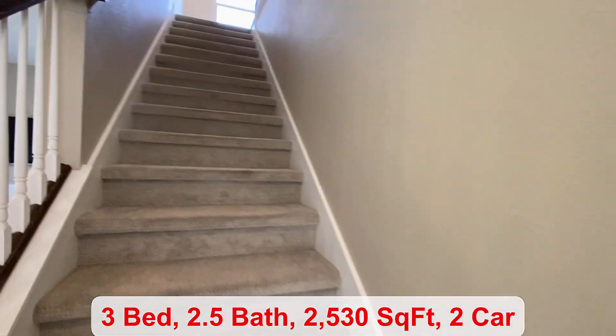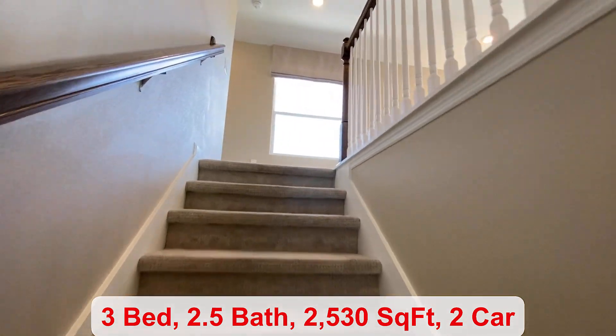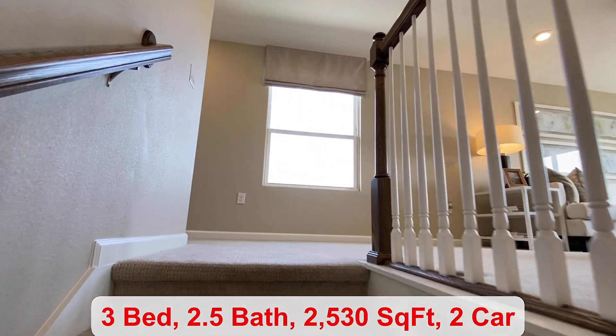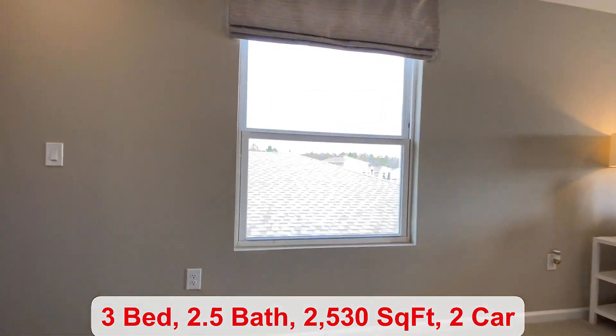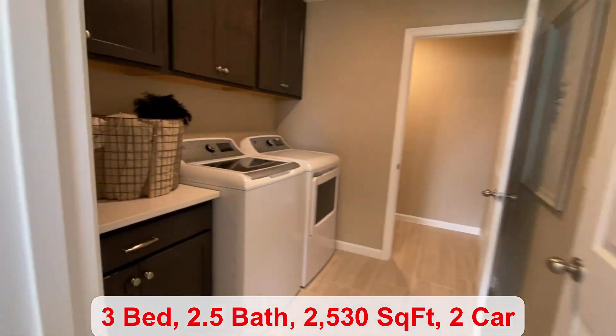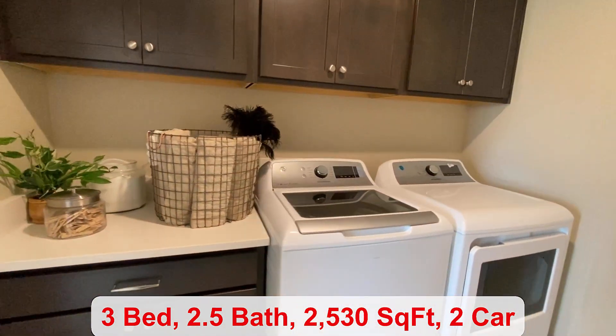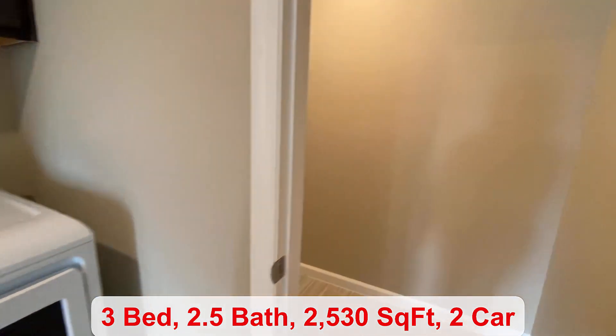We'll head up to the second floor. You do have some options — you can have a loft, or you can turn it into a fifth bedroom. I like that the laundry room is upstairs next to all of your bedrooms, and then you have a nice little storage space over this way.